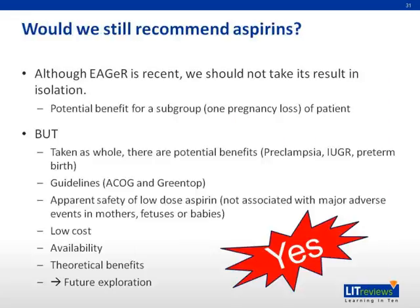So should we still recommend low-dose aspirin? Although the EGLE trial is recent, we should not take its results in isolation. The trial demonstrated potential benefit for a subgroup of patients, and taken as a whole, there are potential benefits to using low-dose aspirin — especially for pre-eclampsia, IUGR, and preterm birth. The ACOG and Green Top guidelines support its use. Low-dose aspirin has been found to be safe, not associated with major adverse events in mothers, fetuses, or babies, and it is low-cost and widely available. Therefore, we think we should still use low-dose aspirin for its benefits in pregnancy.